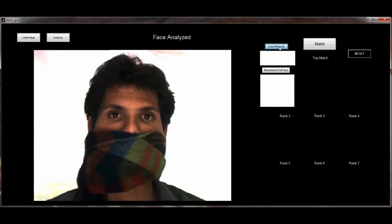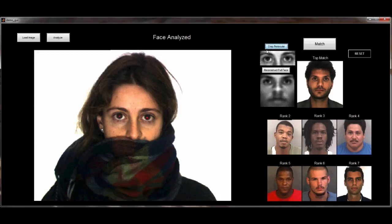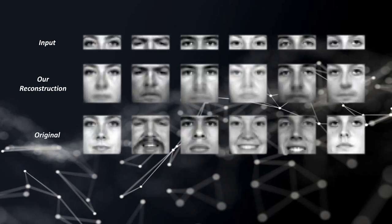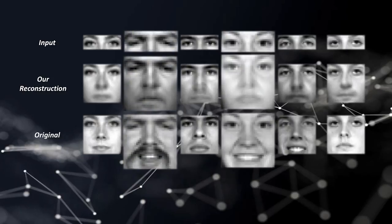But what about faces that are masked or occluded? We've developed smart AI software that can infer what a person looks like as a whole face using just the periocular eye region. We're showing here that our system can successfully match someone out of a database of 100,000 records. The first row is the input — just the periocular region. The second row is our algorithm's output — the whole face. The third row is the original faces for comparison. Our algorithm is performing remarkably, and can even neutralize facial expression and facial hair.